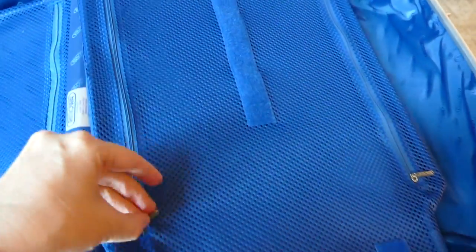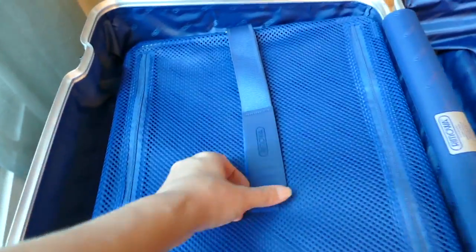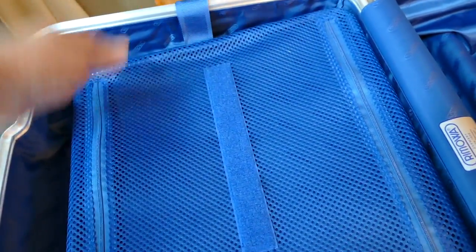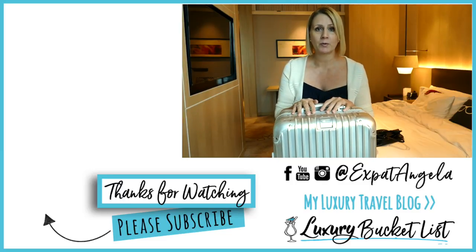Let's look inside. In the Topaz you have two flexible divider systems; they're identical on both sides with two zippers that open up. You have the mesh top, and then inside you'll see on the left-hand side there's a larger capacity — that's generally where I put all of my clothes. The handle system is on the right-hand side.